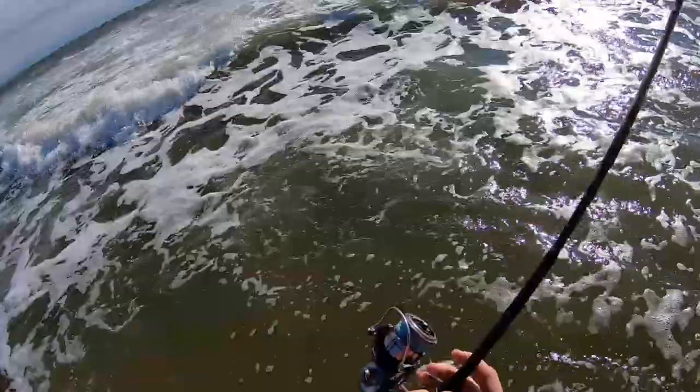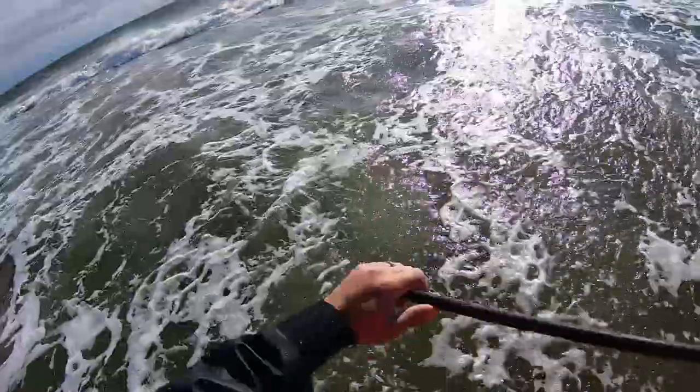The wind is honking out of the northwest, which is definitely not my favorite wind direction to fish from. Let's see what we can do here.